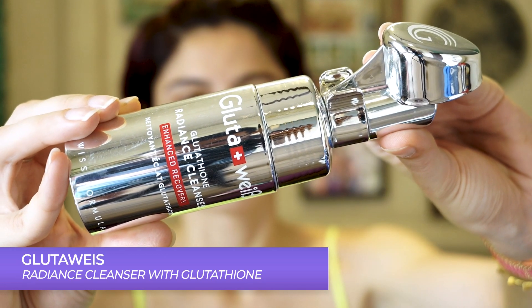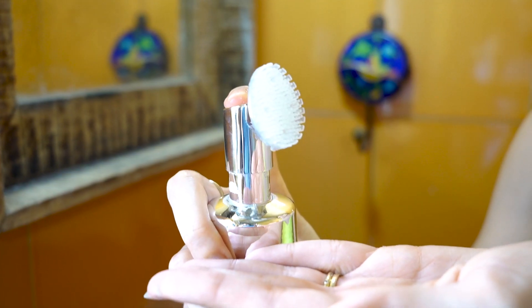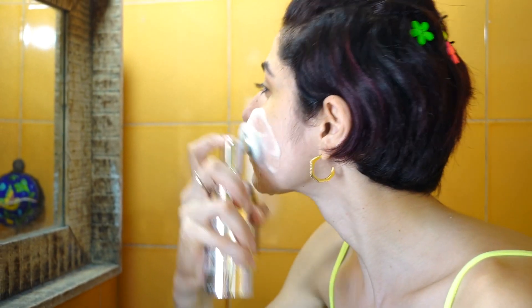The first product I use morning and night is the Glutaways face wash. You guys have seen I've used the whole range — I really like the whole routine, it worked really well for me. I just added and switched things up to test a few products. I love that it comes with this brush-type thing, so you just put it on with the foam, and on most days this is all I use in the morning.